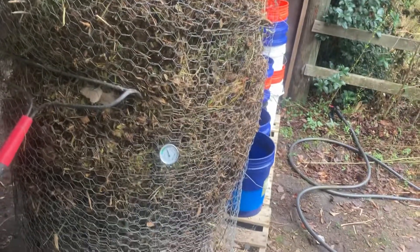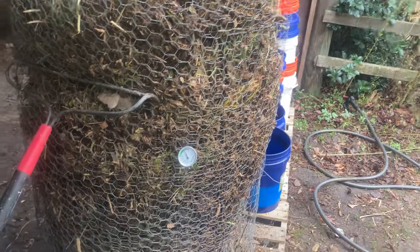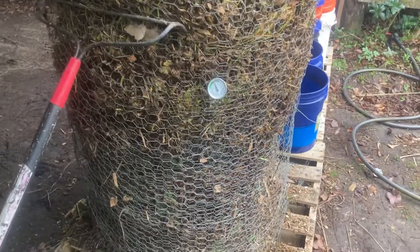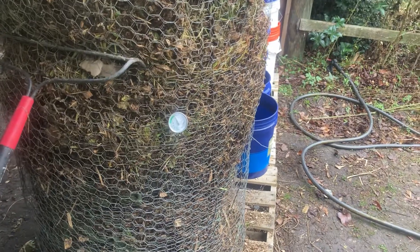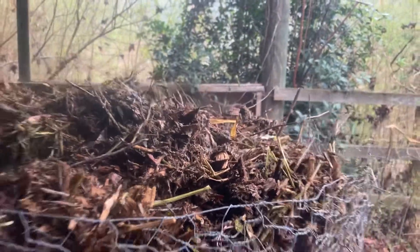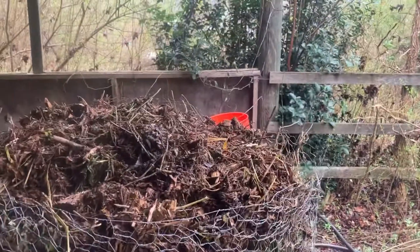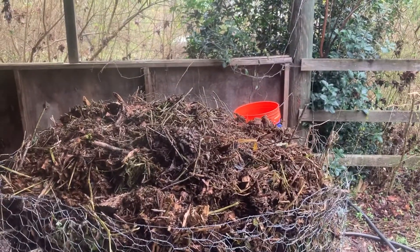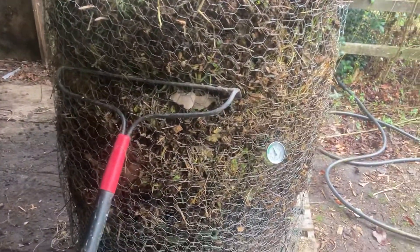I enjoy having someone talk with me and reinforce the things I've learned, to make sure the concepts were retained in an accurate way. I'm very excited about this — you can see the steam coming off of it, which is great. It's a little cold out today, but hope you're having a great day. This is Tom with Permaculture Wilmington.